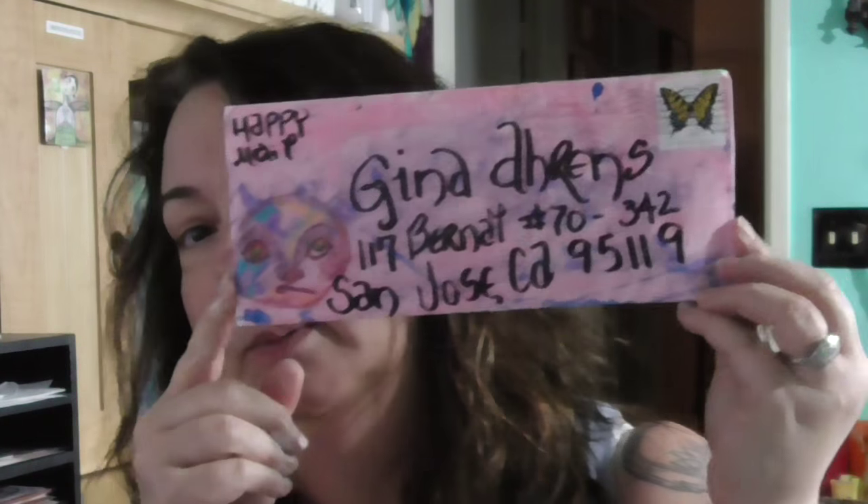Hey everybody, how are you today? It's been a while since I brought you a kind of vlog and chat, and I actually got some happy mail last night from Christy Trout — look at the envelope!